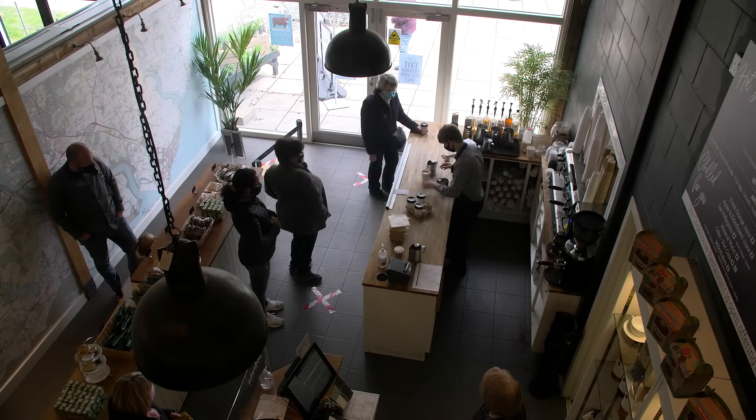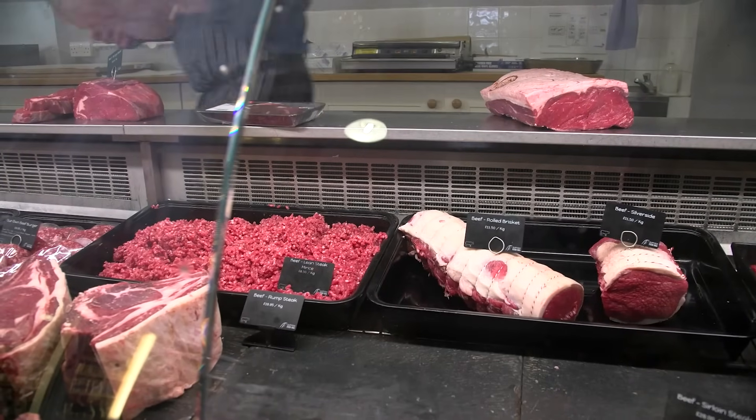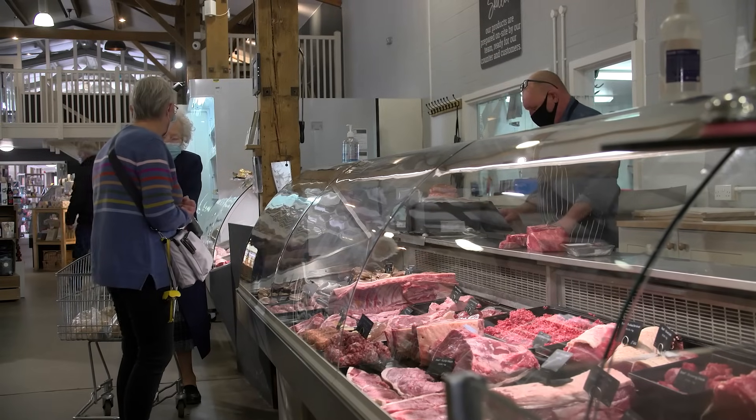Because the food hall is the main job, what I'm trying to do is run a cattle system where we're producing a product for our own retail market.